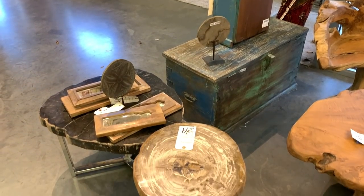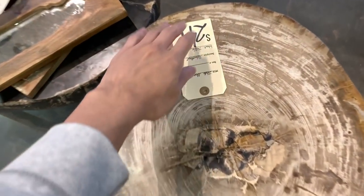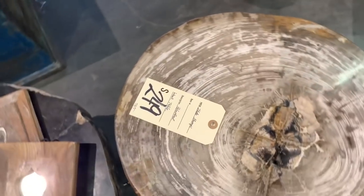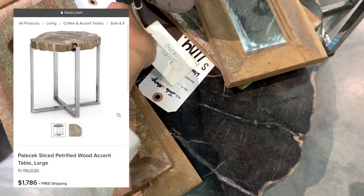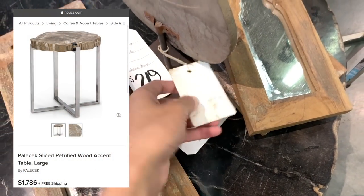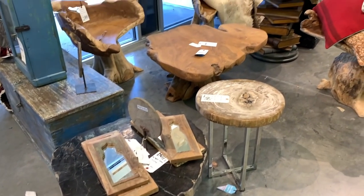The last item I want to spotlight was their selection of sliced petrified wood accent tables. At $249, the price was fair. A piece of the same size sells for around $1,796 on Houzz, but I can assure you I've seen them for around $149, if not less, at HomeGoods.